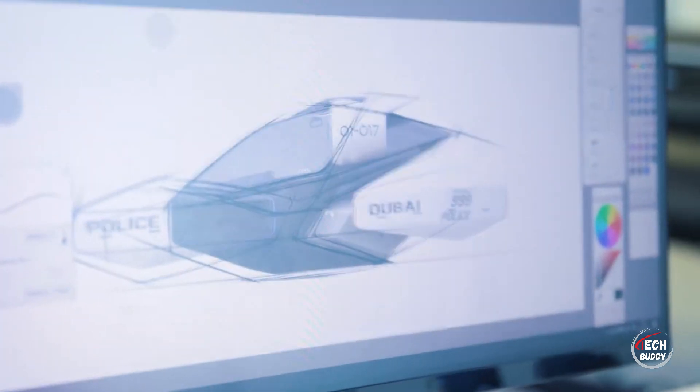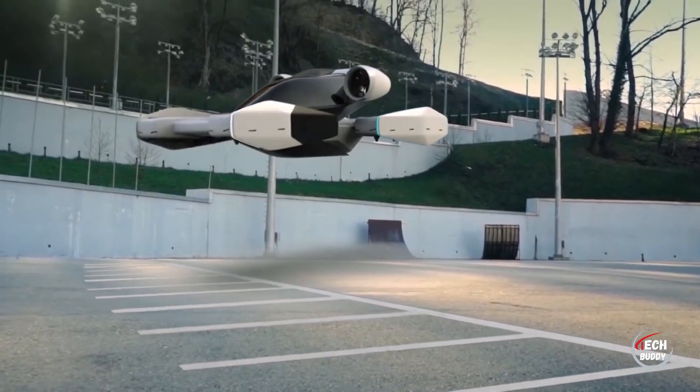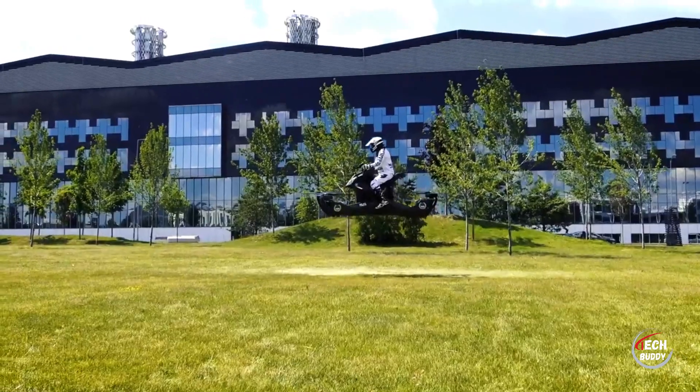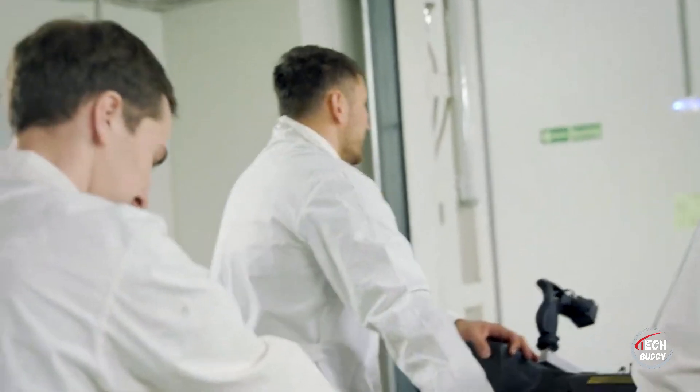An air cab equipped with these engines can neatly fit into a standard parking spot, while a flying ambulance is projected to reach speeds of 250 kilometers per hour. The vehicle boasts approximately half an hour of flight time on a full battery charge, and a quick 40-minute recharge can be achieved using a Tesla fast charger. This forward-thinking approach holds promise for efficient urban transportation and emergency services.